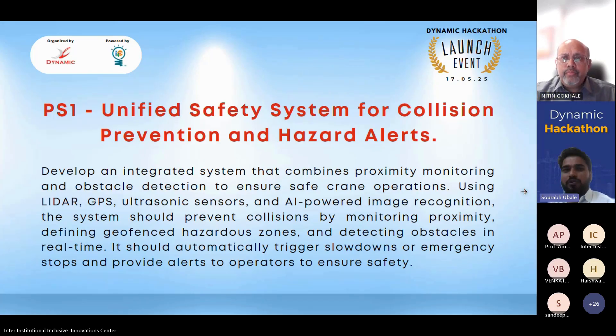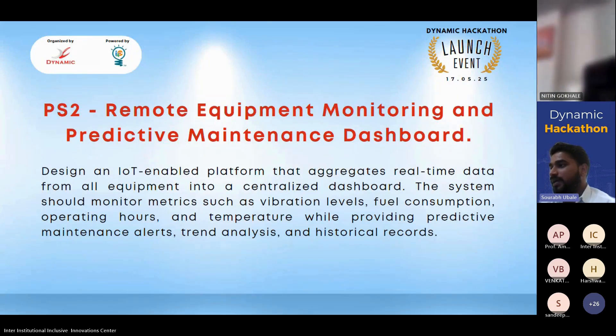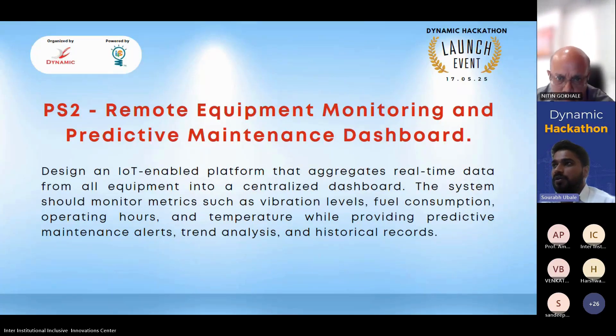The second problem statement is Remote Equipment Monitoring and Predictive Maintenance Dashboard. The goal is to design an IoT-enabled platform that aggregates real-time data from all equipment into a centralized dashboard. The system should monitor metrics such as vibration levels, fuel consumption, operating hours, and temperature, while providing predictive maintenance alerts, trend analysis, and historical records.